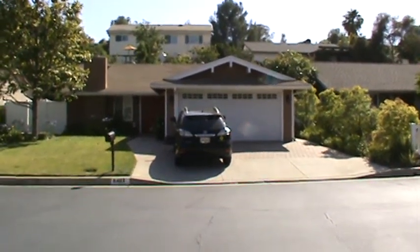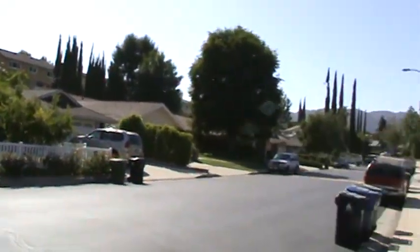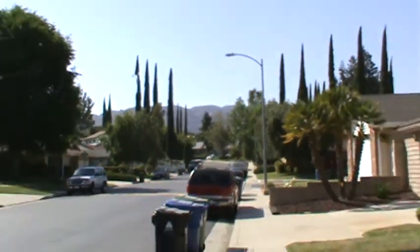Hi Grammy, hi Grandy, hi everyone. This is our house. This is our neighborhood. See the mountains in the distance. It's really pretty but really hot right now.